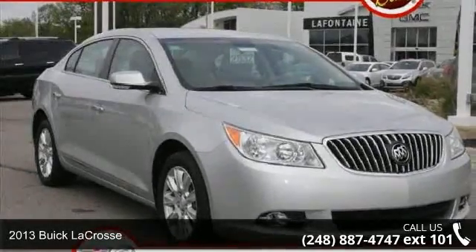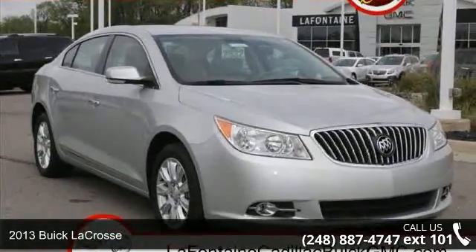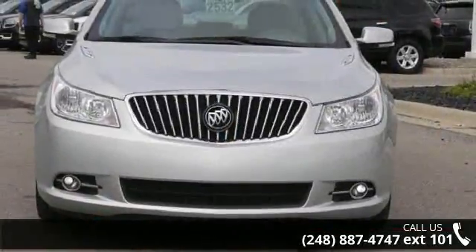Arrive in style with this 2013 Buick LaCrosse. If you are looking for an automobile with great features, look no further.